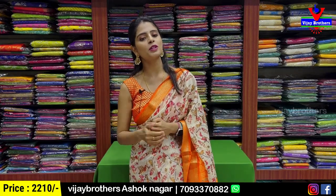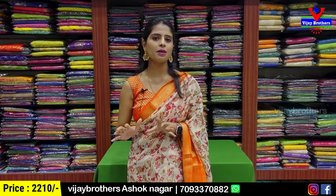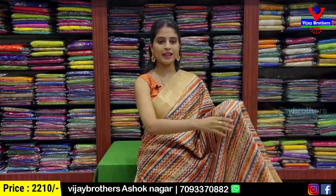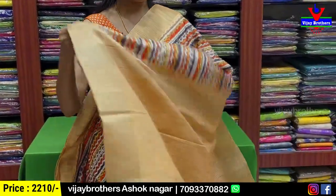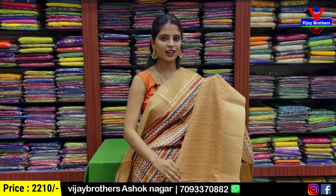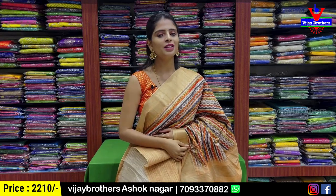These are digital printed sarees — very stylish. Especially in summer, it's a perfect dress. Both sides have a khadi pattern border, complete body parts are digital prints. The pallu is also contrast with golden zari lines. Blouse is the same color as the saree. Price is ₹2,210.